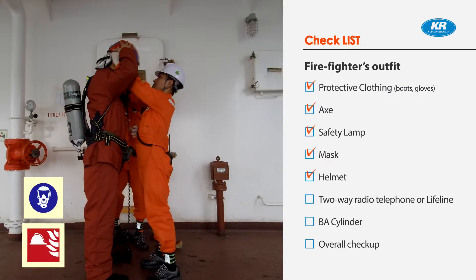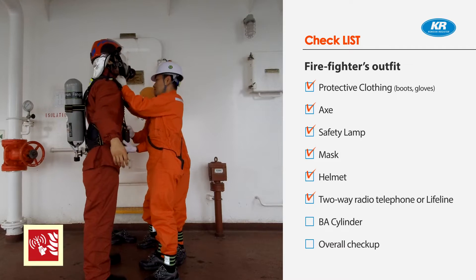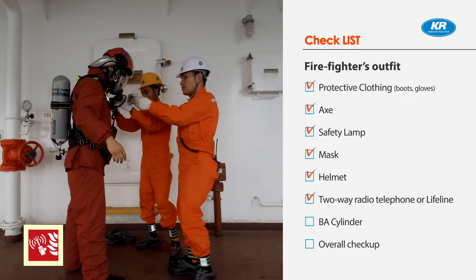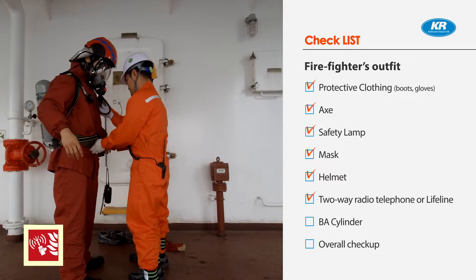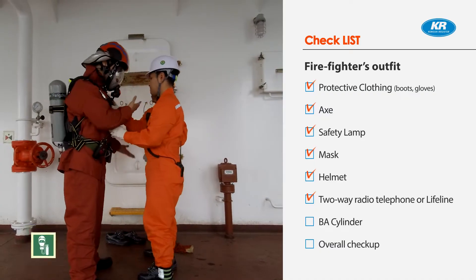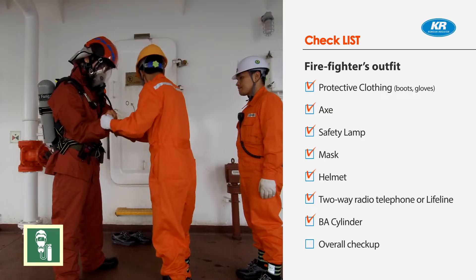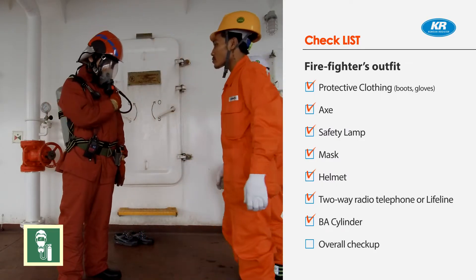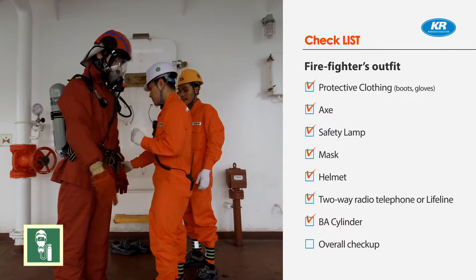Mask and rigid helmet providing effective protection against impact. Two-way radio telephone: a minimum of two two-way portable radio telephone apparatus for each fire party for firefighters' communication shall be carried on board. Those two-way portable radio telephone apparatus shall be of an explosion-proof type or intrinsically safe. BA cylinder: the breathing apparatus shall be a self-contained compressed air breathing apparatus for which the volume of air contained in the cylinders shall be at least 1,200 liters, or other self-contained breathing apparatus capable of functioning for at least 30 minutes.